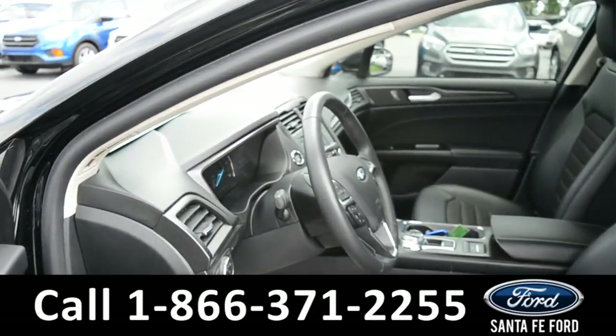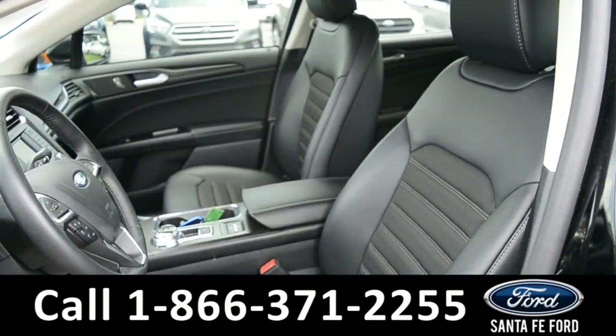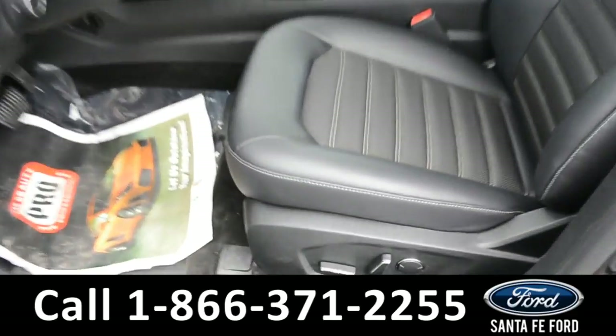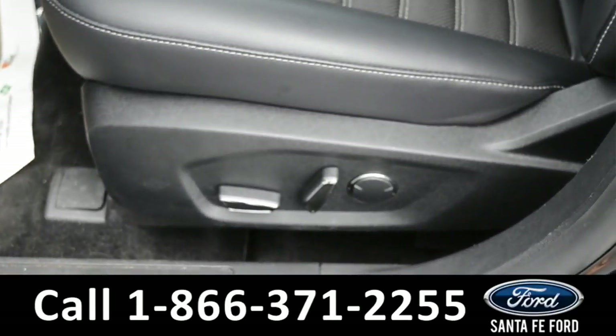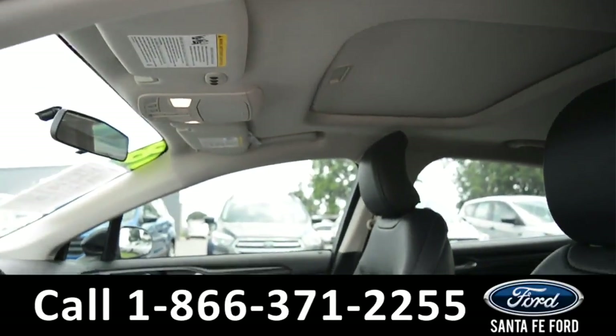Here's a closer view of the front row. The interior is a black cloth. The driver's side seat and the passenger seat are both powered, and this vehicle does feature a sunroof.